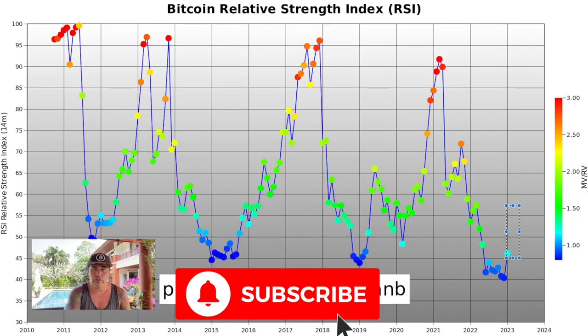The fourth chart is the RSI — the Relative Strength Index. Every time Bitcoin jumps from dark blue to light blue on this indicator, that has marked the start of a new bull run. We are now seeing that dark-to-light-blue transition again, confirming the bottom is in.